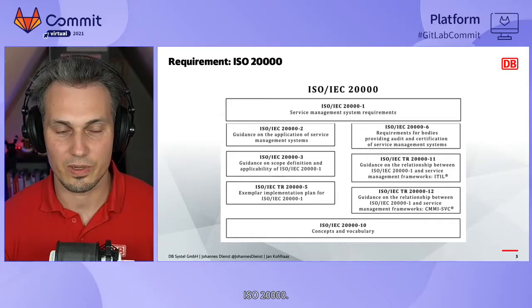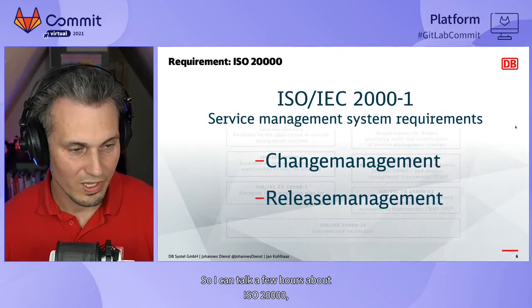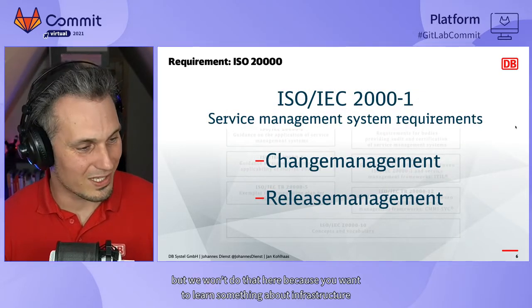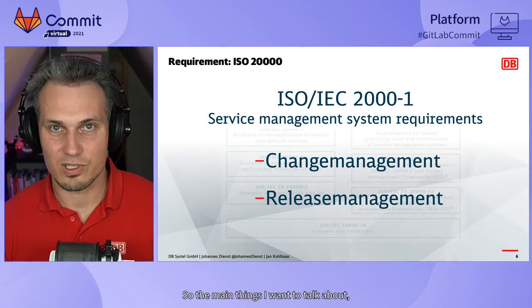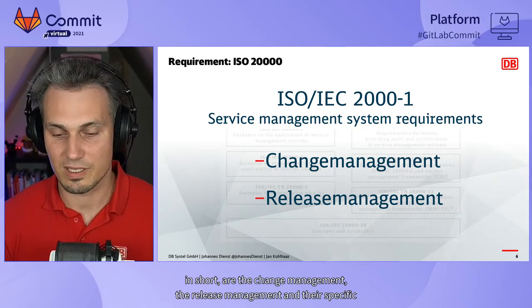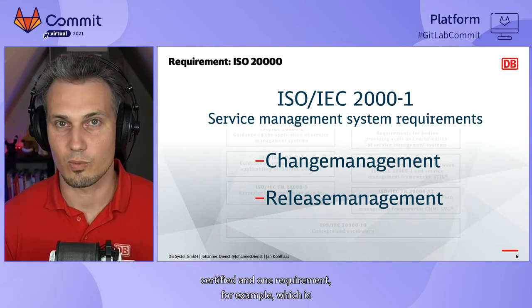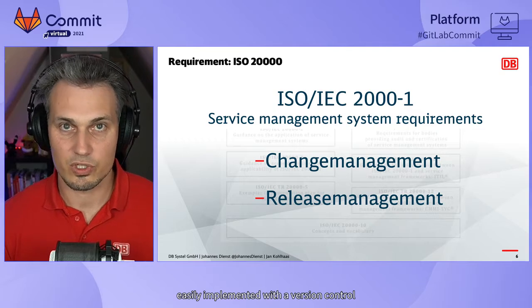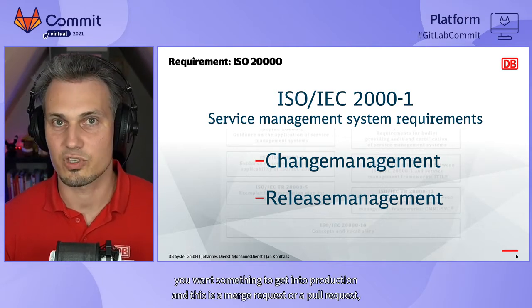Data privacy protection was not the only requirement we had to fulfill. Deutsche Bahn is a big corporate environment with a lot of certification, specification, requirements, and constraints. One specific constraint is ISO 20000, and we are focusing specifically on the service management system requirements. The main things to address are change management and release management. One requirement easily implemented with a version control system like GitLab is that you need a request for change to get something into production — and this is a merge request or pull request.